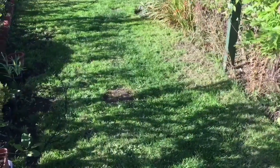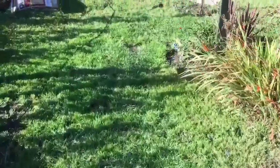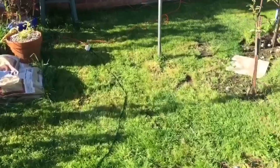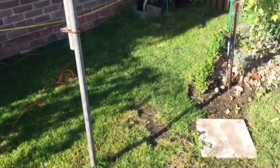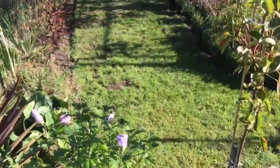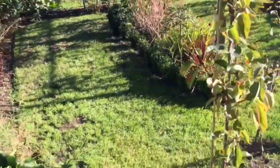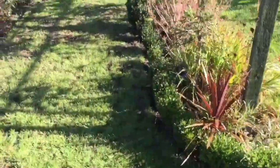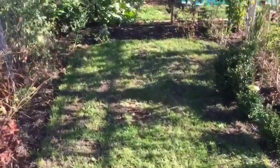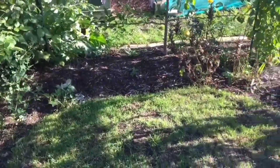There you go, all done. I just need to do the edges to tidy up, but I can tell the difference for sure. You should be able to tell as well, but I need to do the edges too — I'm not going to record that, it's just me going around with a half moon tidying up the edges.